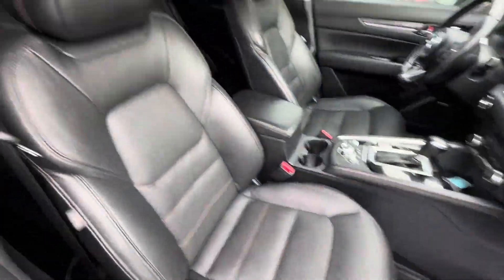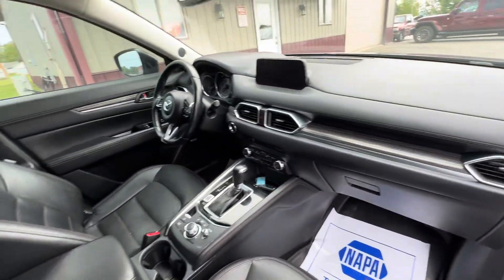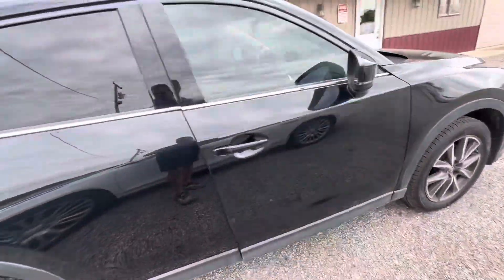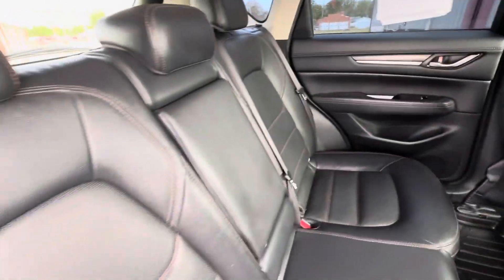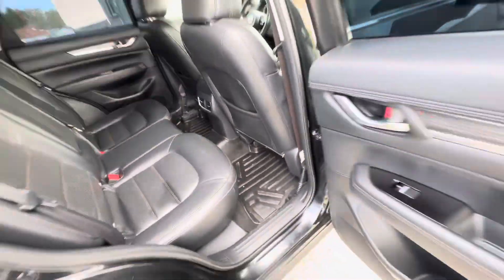No rips or tears in the leather seats. No funny smells — non-smoker. It's got the nice WeatherTech floor mats in there, which makes for easy cleanup. Power windows, power locks. No rips or tears in the back either. Got the mats right through the back as well.